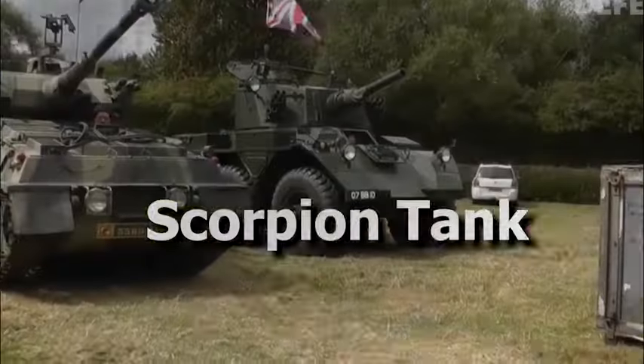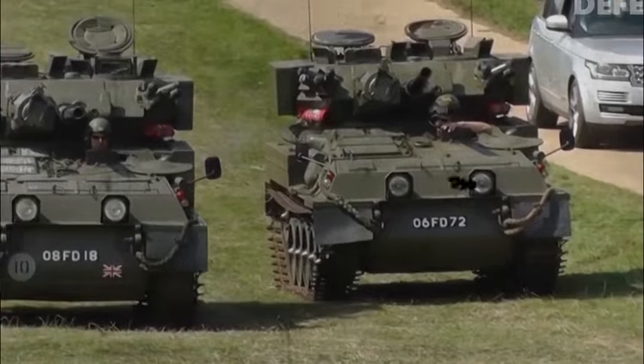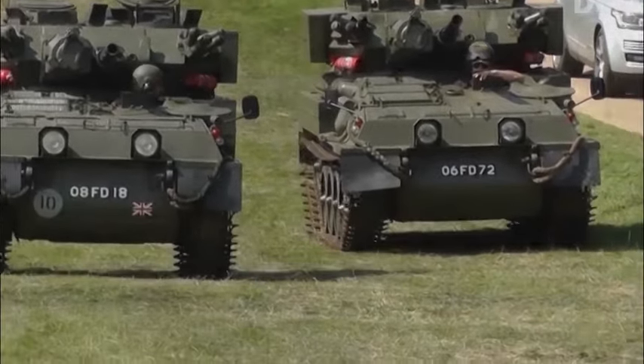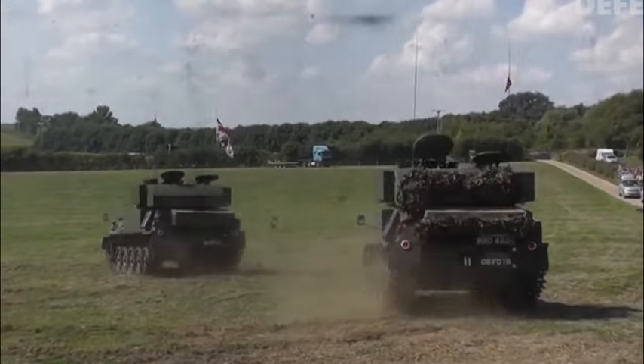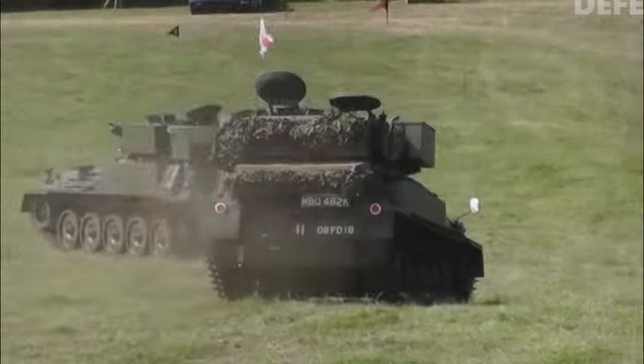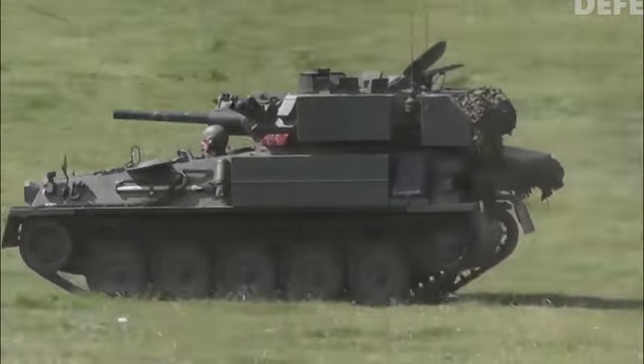Number 4: Scorpion Tank. In the Halo video game series, the United Nations Space Command, or UNSC, uses the Scorpion Tank as its primary assault tank. It is a very agile and adaptable vehicle that can engage opponents both up close and far away. In addition to its formidable anti-aircraft cannon, the Scorpion Tank is an invaluable tool in any conflict.